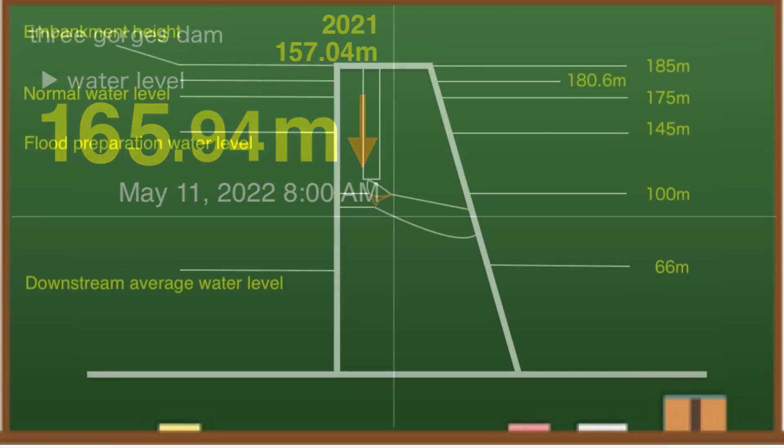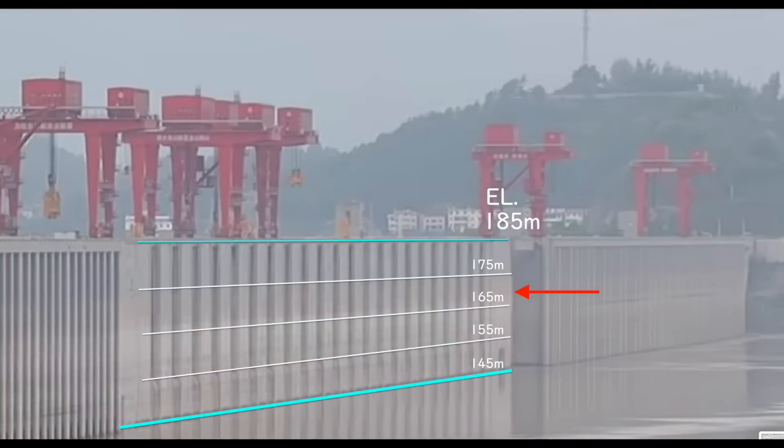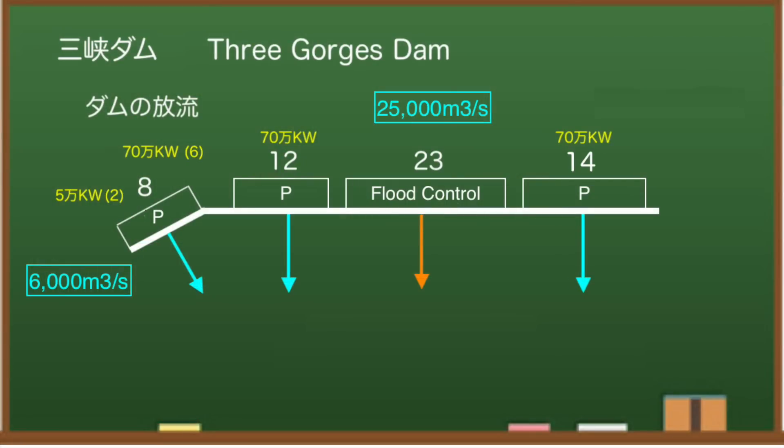Looking at the water storage side of the dam, the water level is around here. When I checked the discharge of the Three Gorges Dam at 8 am, it was 18,800 cubic meters per second. Therefore, it is estimated that the power generation status is about 66%. The discharge rate is much higher than usual.